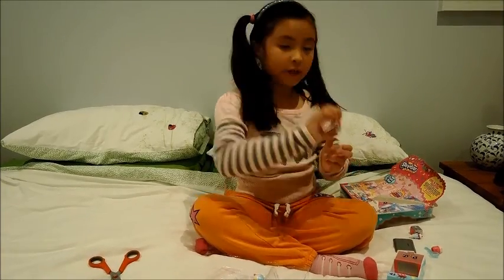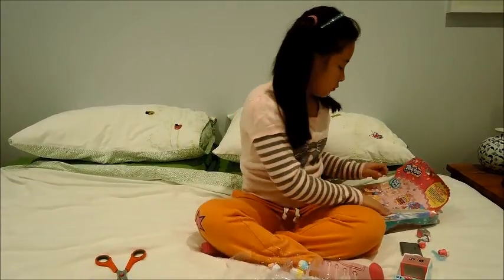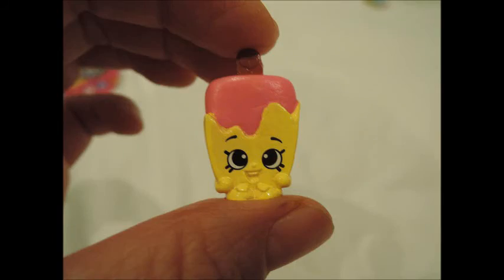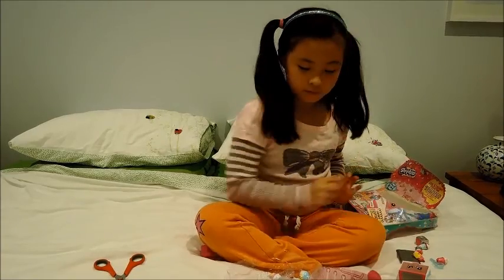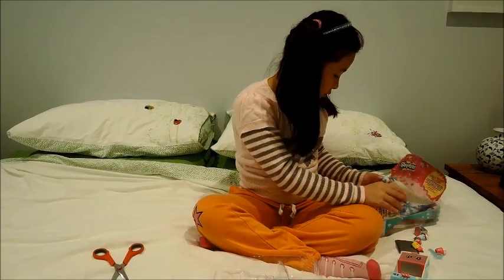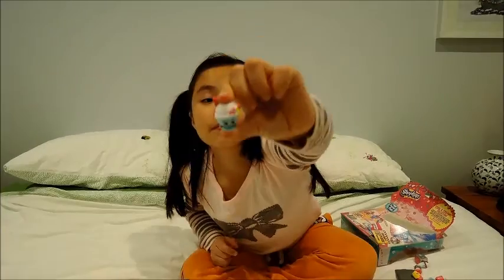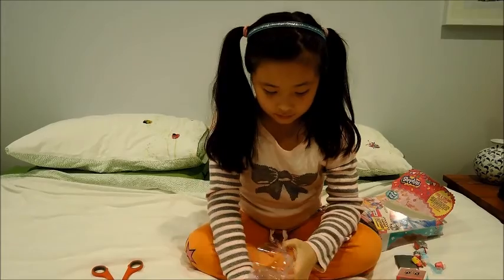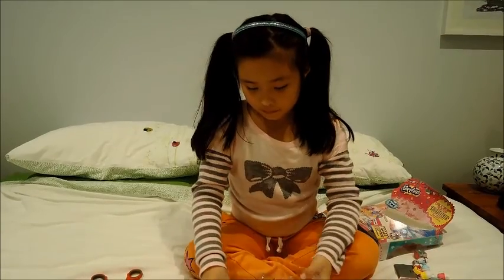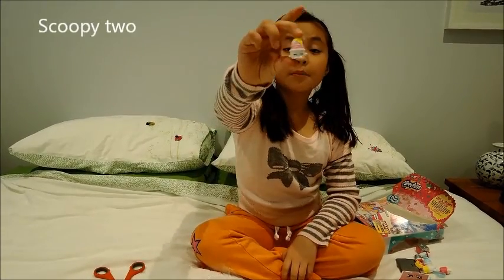Pop. Fridgey. Pop Scooby number one. I'll just pull this one. My favourite Coney. And this one — Scooby number three.